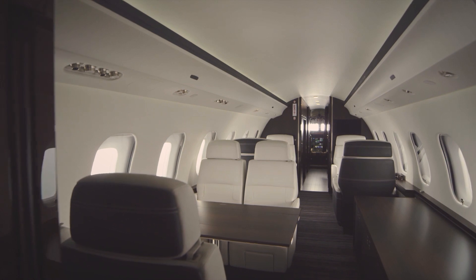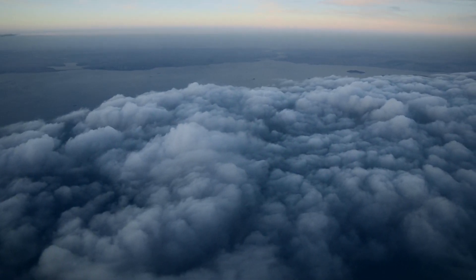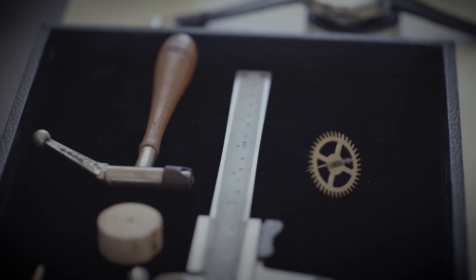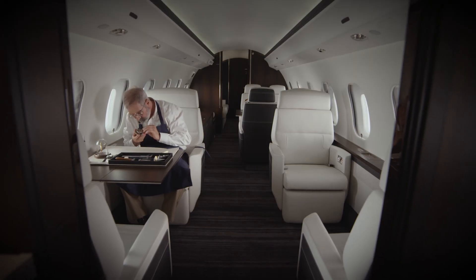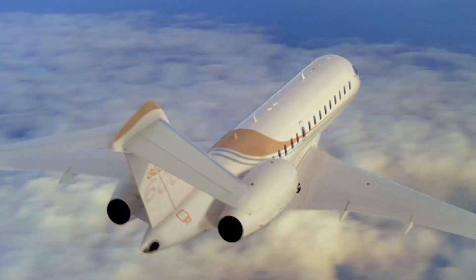At Bombardier, our business jets are designed to provide a smoother ride no matter the flying conditions. The Global Aircraft's excellent ride quality has been demonstrated with impressive feats that require absolute stability. But from a technical standpoint, how does the Global Aircraft's ride compare to the competition?